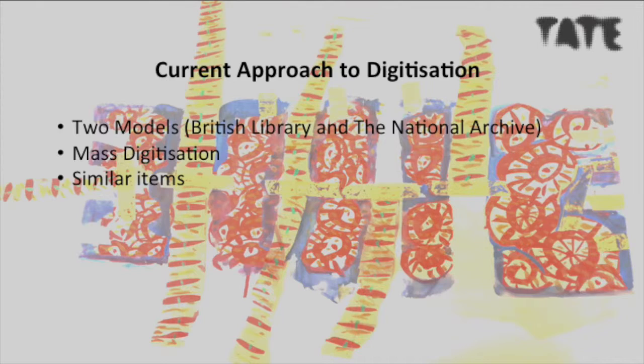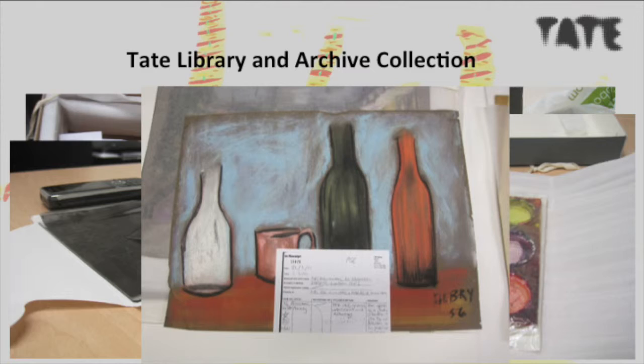We didn't realize at that point that the British Library's digitization project was based on items that were in a similar size, format, and condition. Following other institutions' digitization models can be a very risky business, as each project is set up for a specific reason. We now know that, although it was a well-planned model, the British Library and National Archive digitization model didn't really suit us.